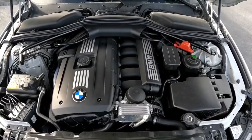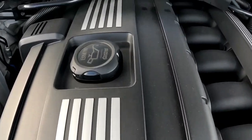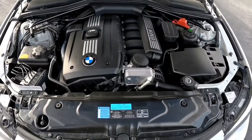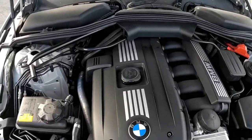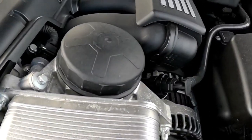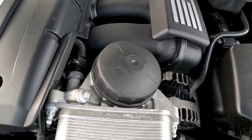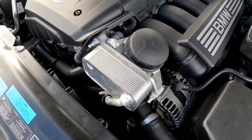Under the hood is the N52 B30 engine. This is the second generation of the N52 — the first generation had a silver color cover rather than a black one. This one has an upgraded cylinder head and crankcase ventilation system. It's a newer engine, probably not as reliable as the older one but much smoother. It is a great engine and one of the most reliable BMW engines you can get.